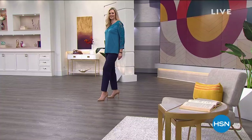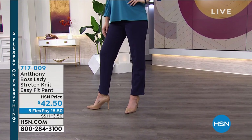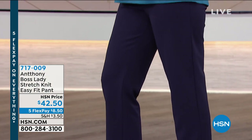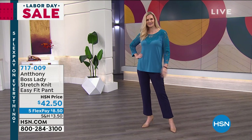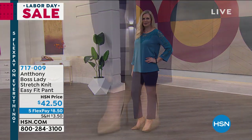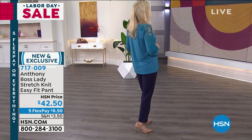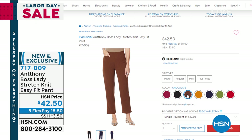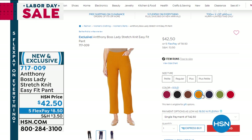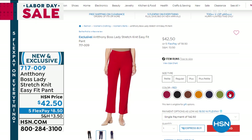Let me show you a wardrobe staple — his pants are number one sellers because they fit every single body type, every size from extra small to 3X. These are beautiful; this is called the Boss Lady Stretch Knit Easy Fit Pant. Everything is on five flex, so $8.50 to get home. It stops right at the ankle with a very sleek, slimming look. Colors include berry, black, chocolate, gold/marigold, navy, olive, and red — great for the holidays. We have petite, regular, plus, and plus petite.